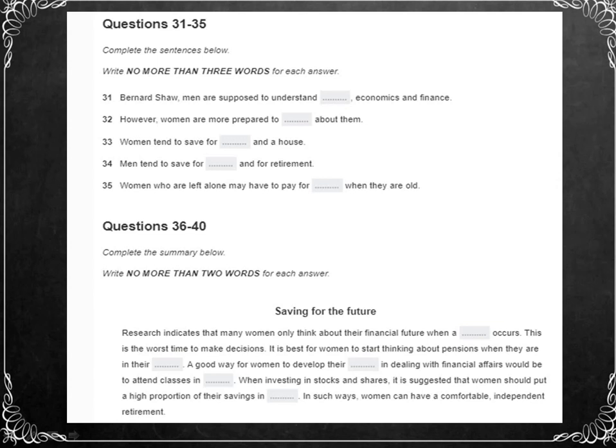We've been looking at the attitudes of various social and cultural groups towards the management of their personal finances — how important they feel it is to save money, and what they save their money for. One aspect we haven't yet considered is gender. Back in 1928, the British writer George Bernard Shaw wrote in his 'Intelligent Women's Guide to Socialism and Capitalism' that a man is supposed to understand politics, economics, and finance, and is therefore unwilling to accept essential instruction.